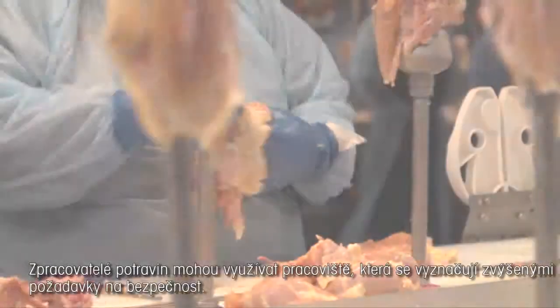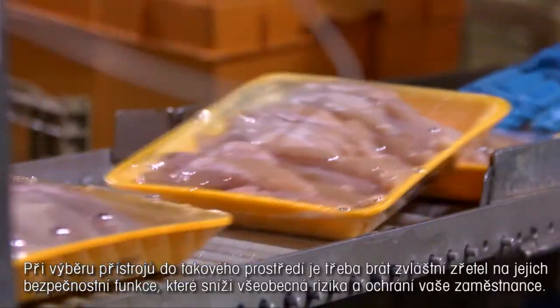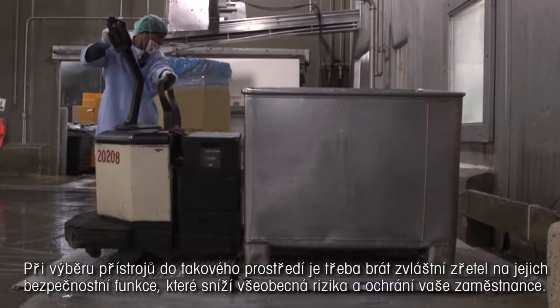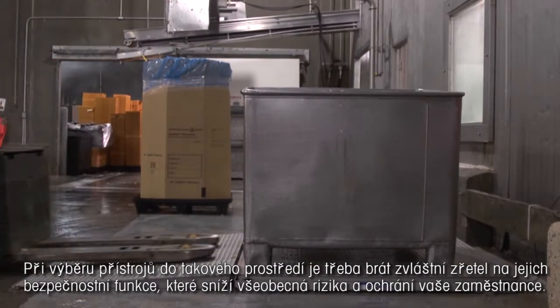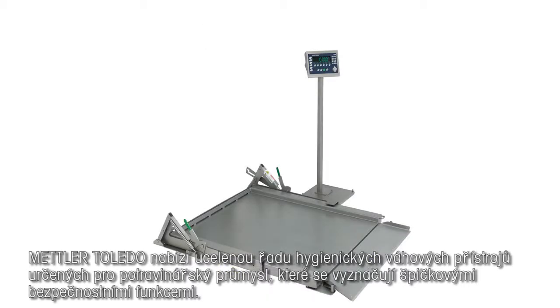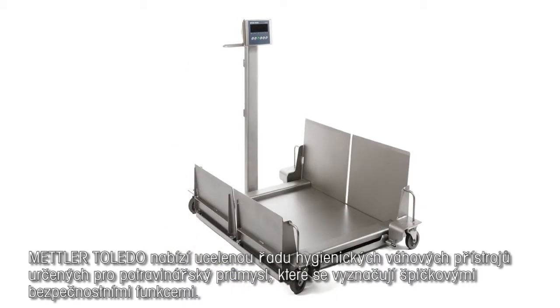Food processing facilities can present workplace hazards, making safety a primary concern. When selecting equipment for these environments, safety features should be a key focus to reduce risks and protect workers. Mettler Toledo offers a complete line of hygienic weighing equipment for the food industry with uncompromising safety features.